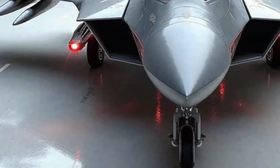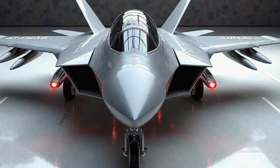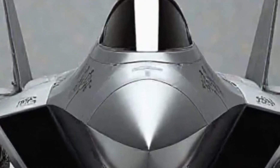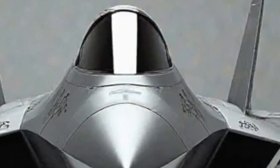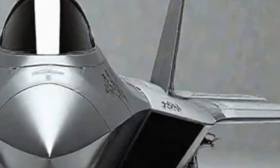The F-22 also features a sophisticated voice command system, reducing the pilot's workload and allowing for seamless communication with ground control and allied forces. Comfort is also a factor, with an ergonomically designed seat and helmet system that enhances the pilot's endurance during high-G maneuvers.